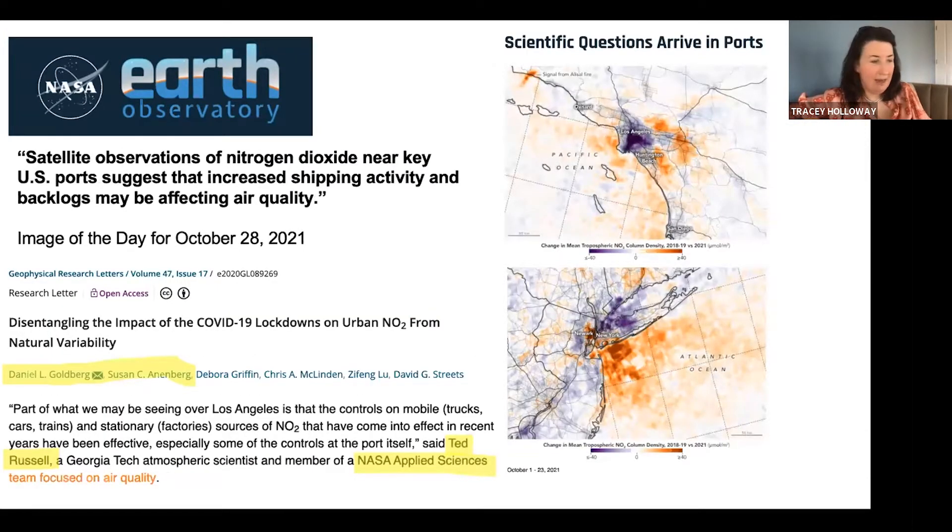Another example of cool work coming out of our team has been looking at the impact of emissions over ports. This is a big focus of Ted Russell at Georgia Tech's individual project, and also the tiger team led by Dan Goldberg in Susan Annenberg's group. They've been looking at NOx emissions in different contexts — here's satellite evidence showing that while NOx emissions were going down over land areas during the lockdowns, air pollution offshore was going up due to ships circling in the harbor.